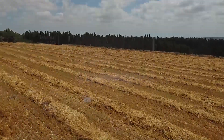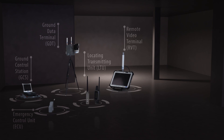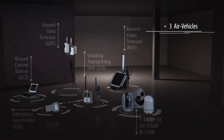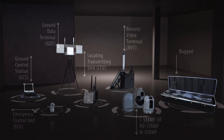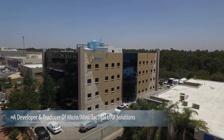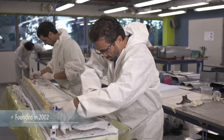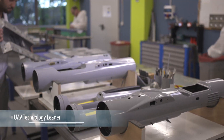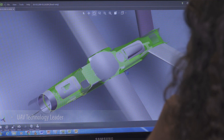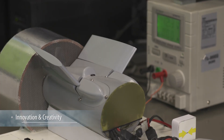The Bluebird advanced UAS family shares similar effective building blocks, developed with and for operational users, to provide intelligence and battlefield superiority. Bluebird's manufacturing facility comprises modern infrastructure for composite material structuring, cutting-edge development labs, advanced manufacturing, and quality assurance facilities.